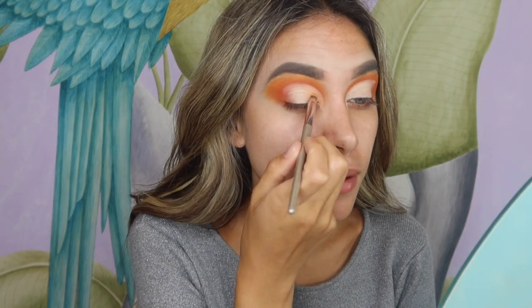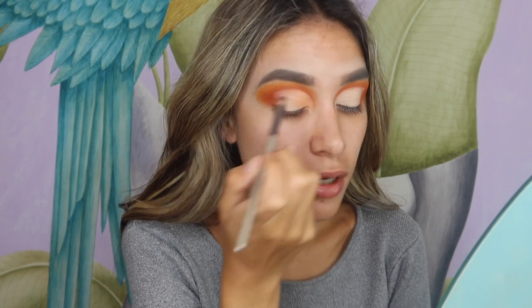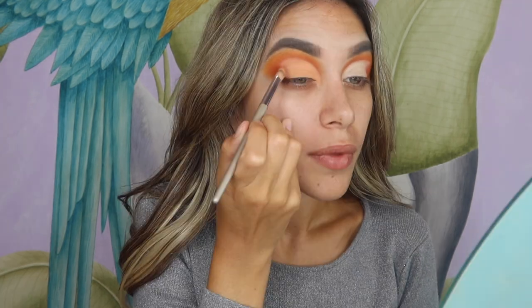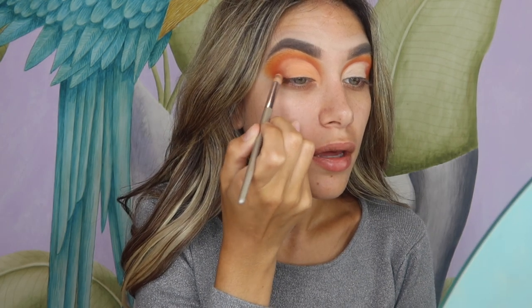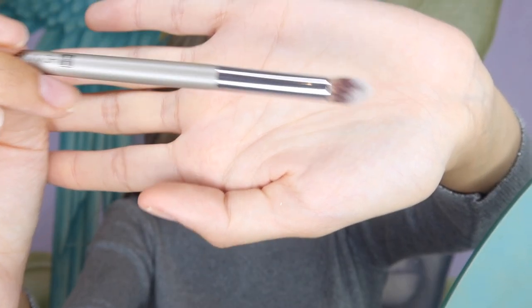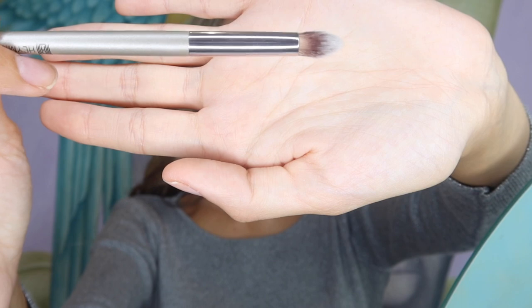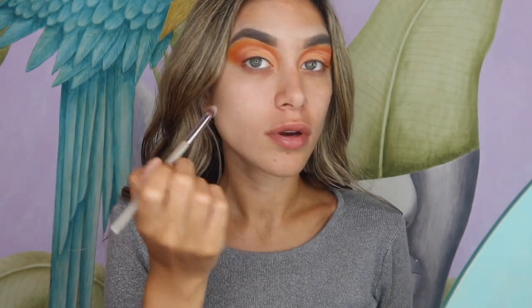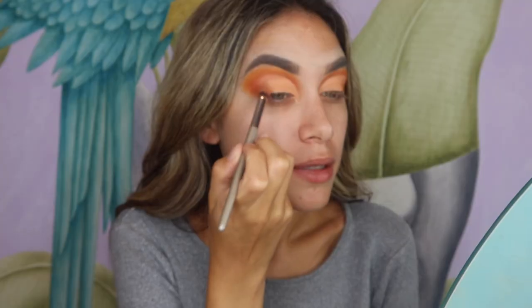This look is giving me autumn vibes — it feels like autumn when it's actually minus one degrees right now in London! I'm going to do my other eye and then I'll be using this small blending brush. I'm applying the shade ginger on the outer corner just to blend it all out.